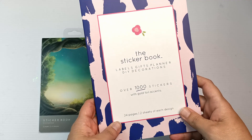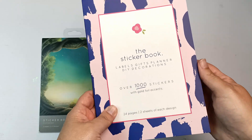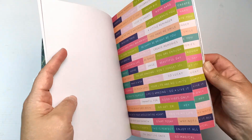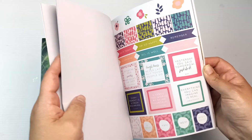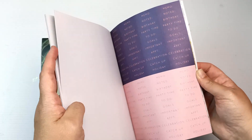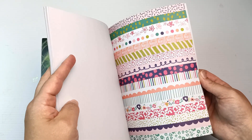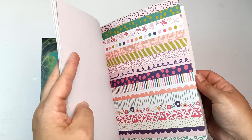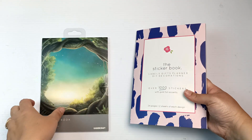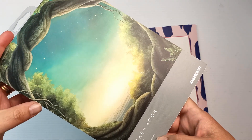I bought them sight unseen really, because I can't resist sticker books. This sticker book is for planners and things like that — it says gold foil accents, but when I looked through I don't actually see anything with gold foil on it. It's basically little stickers like reminders, to-dos, motivational quotes and other things like that. I'm not sure how many I'll use, but occasionally I do like to put stickers in my planners when I actually use them. I go through phases — sometimes every day, then other months I just can't be bothered.